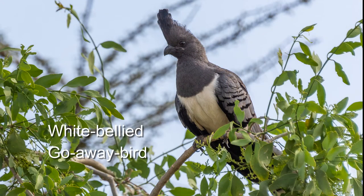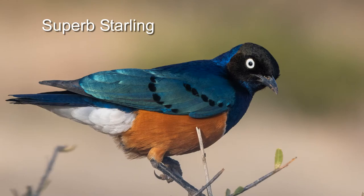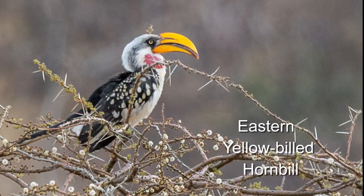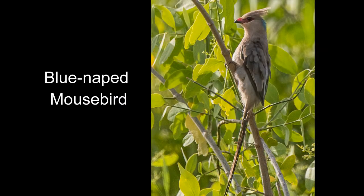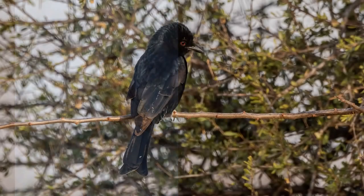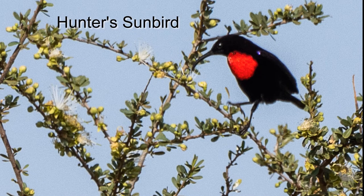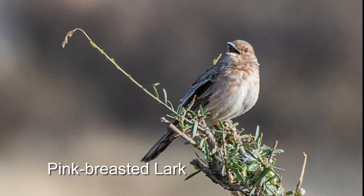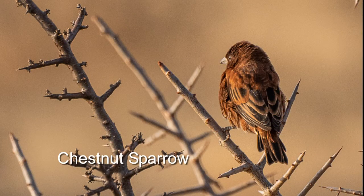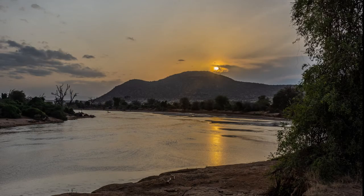Up in the woodland trees are some of the same birds we saw in Lewa, and there are some new ones as well. And before we know it, it's our last Samburu sunset.